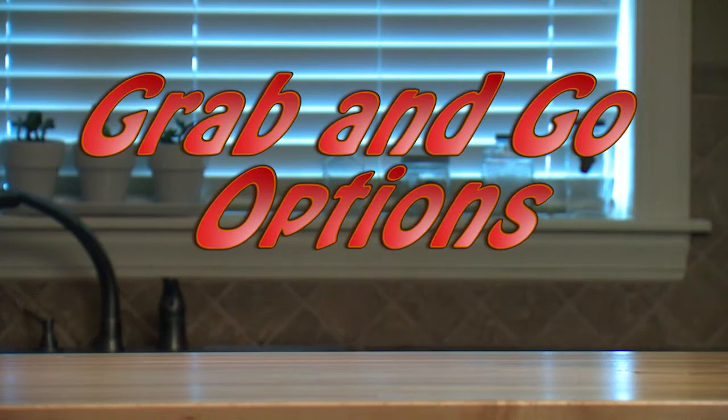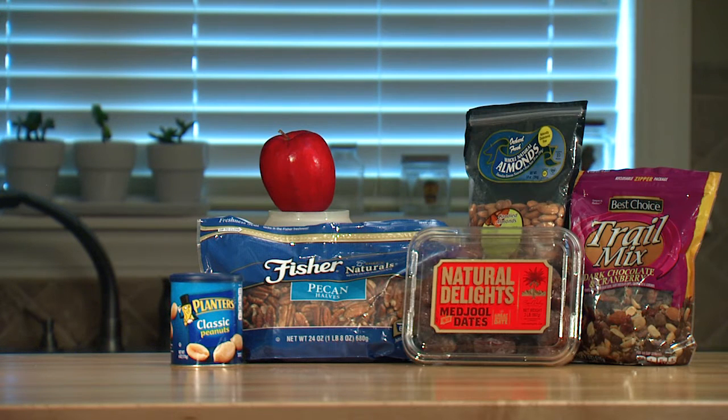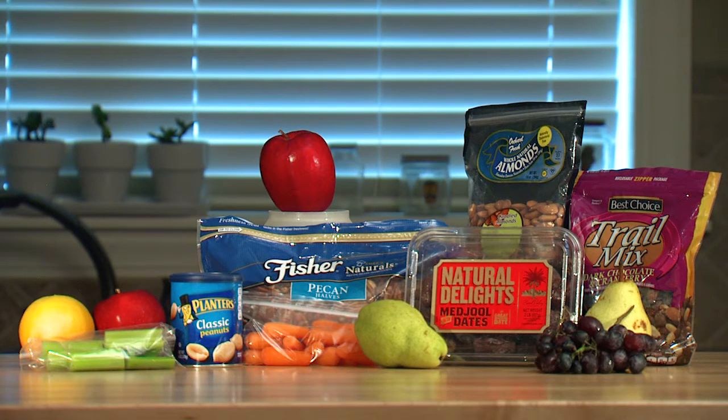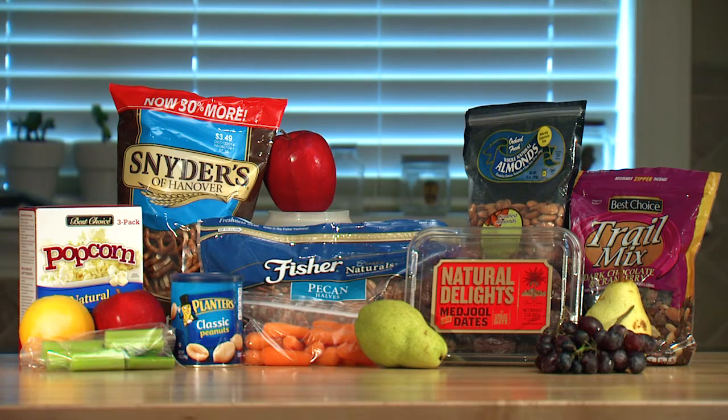Here are some of my favorite grab-and-go options: unsalted nuts, whole fruit, dried fruit or trail mix, pre-cut raw veggies, whole grain crackers, pretzels, or plain popcorn.